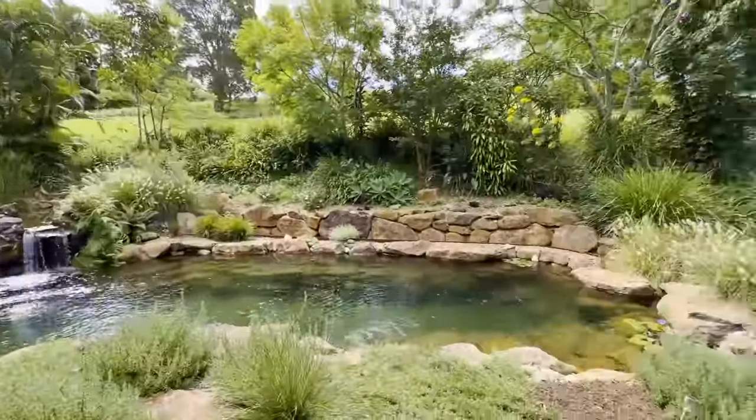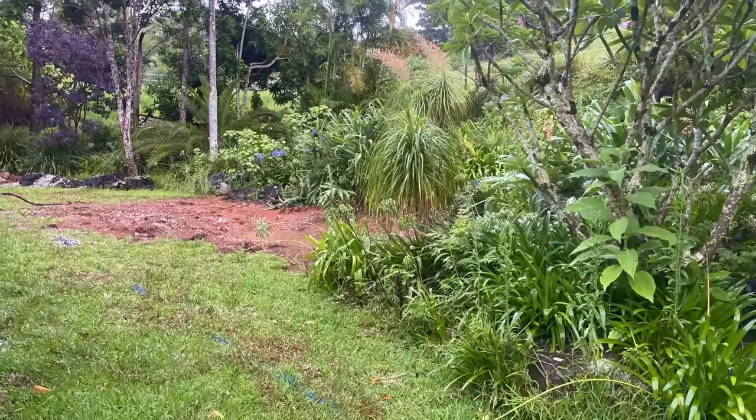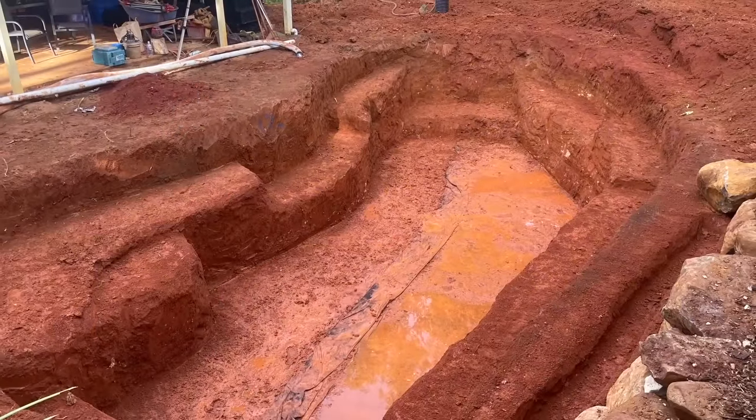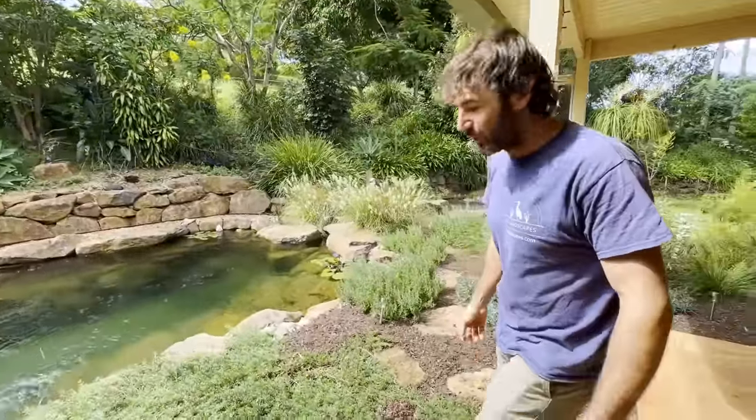What did it look like when you came here? Just all grass. We had a concrete pond, probably about four by three meters, no filtration in it — full of water lilies, full of silt. So we ripped that out and rebuilt the pond with copper filtration, wetland filtration, and a skimmer box down here. So we're achieving that crystal clear water.